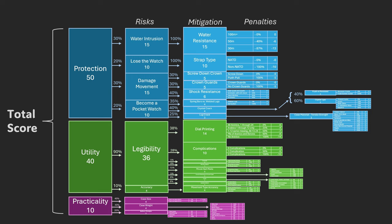Let's go through the scoring system. I scored the watches based on how closely their specifications aligned with the use case of a field watch. You really want it not to break — that's protection, which gets 50 points out of 100. You really want to be able to use it to tell the time, so that's 40 points. And practicality — is it not going to interfere, get snagged on things, is it not too big or too heavy — gets the remaining points. Let's go into protection. The risks to the watch are: water intrusion, losing the watch entirely, damaging the movement, and becoming a pocket watch.